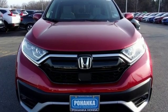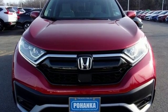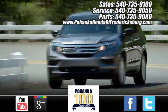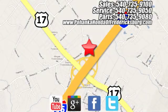Honda's created some of the most admired vehicles on the planet. Experience it for yourself today. Pohenka Honda of Fredericksburg is a great place to buy a car, conveniently located at 60 South Gateway Drive in Fredericksburg.